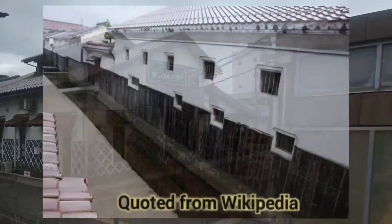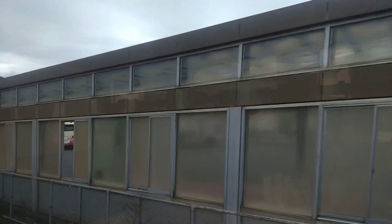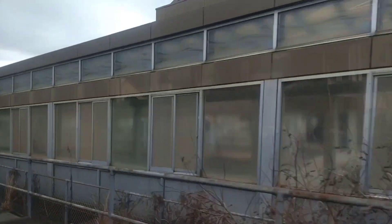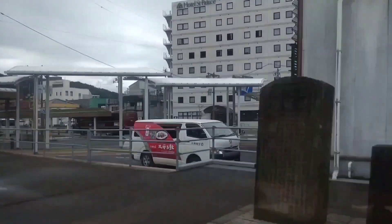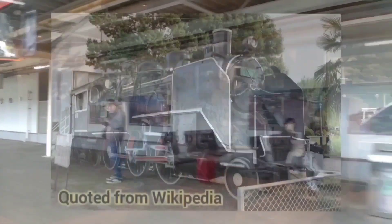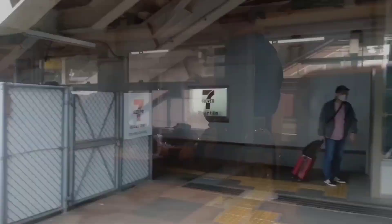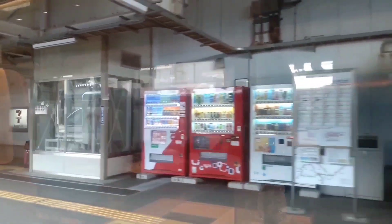The Kurayoshi White Wall area looks like this. Kurayoshi Station is a major station where all limited express trains stop, including some limited express Super Hakuto bound for Kyoto. The Kurayoshi Line Railway Memorial Museum is located nearby and has a steam locomotive on display. The Ametsuchi has now departed from Kurayoshi Station.